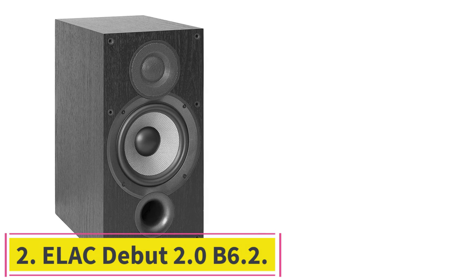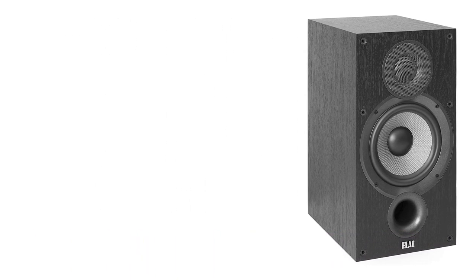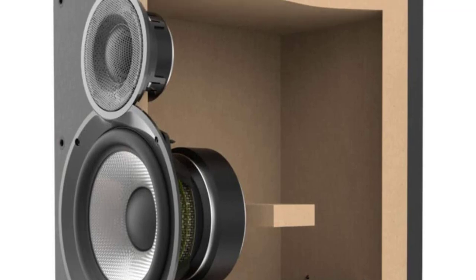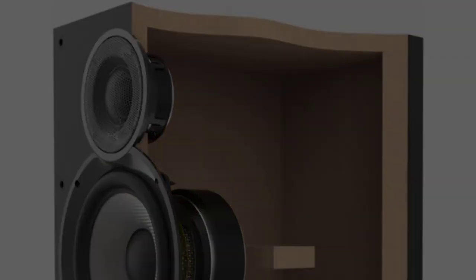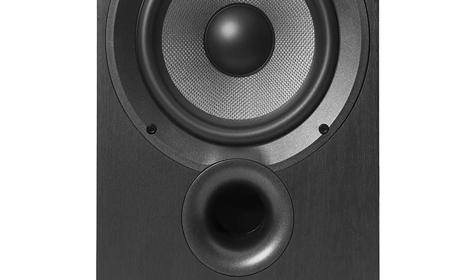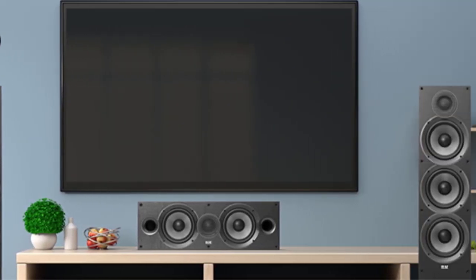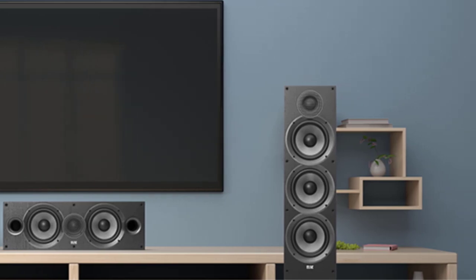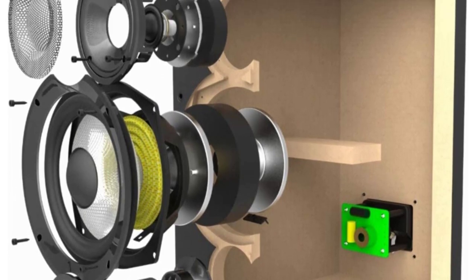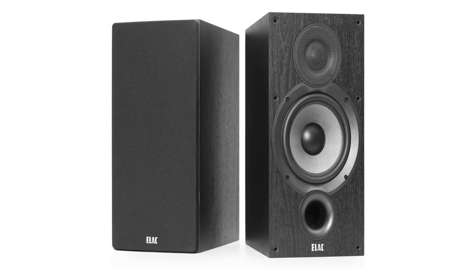Number two: ELAC Debut 2.0 B6.2. The B6.2 bookshelf speaker has a powerful sound, and a matching Dolby Atmos add-on module is available, though it's bulky and not very attractive. A new front-firing port allows for easy room placement, reducing problems associated with having the speaker close to the back wall. A newly developed one-inch soft dome tweeter incorporates a wide roll surround which extends frequency response out to 35kHz. A new tighter weave pattern on the aramid fiber woofer provides smoother high-frequency response while still delivering clean tight bass.